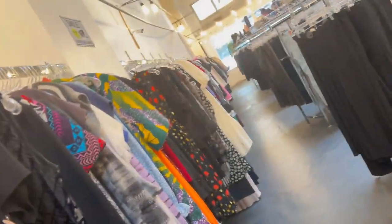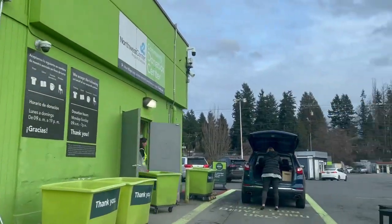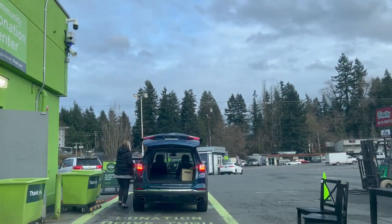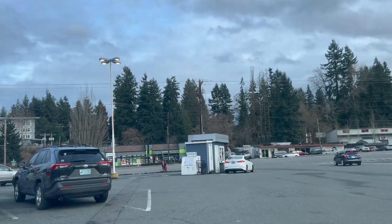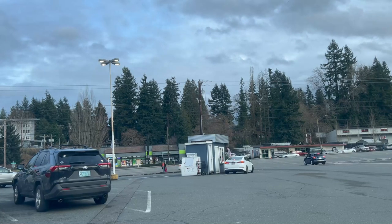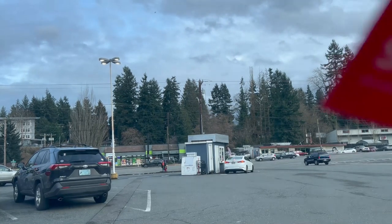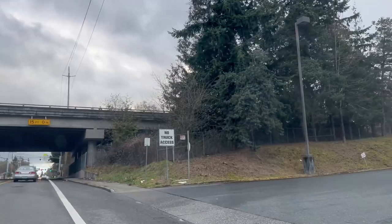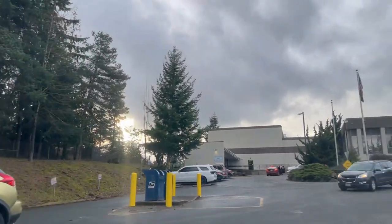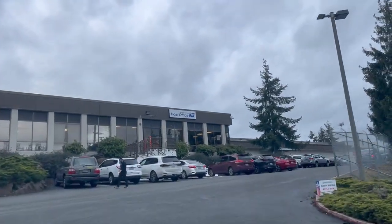Second stop: dropping off donations at Value Village. I like this location on Evergreen Way in Everett — easy to pull up and drive away. I got my $20 coupon. Then it was on to the post office, a different one in South Everett than last time.